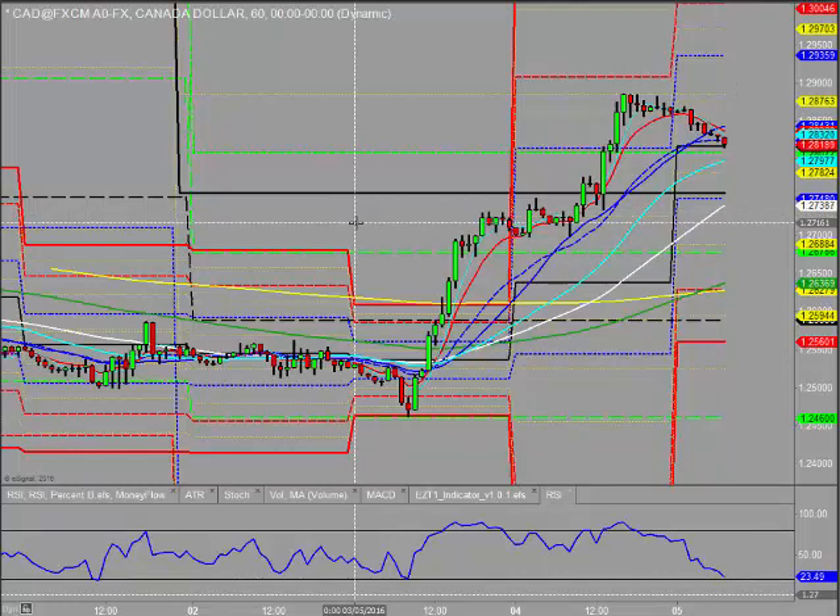Looking at the news today: Aussie retail sales and trade balance both came in better than expected. We've got Services PMI in the UK at 9:30 — quite a big figure as it's a major part of GDP. Then US unemployment claims at 1:30 — the weekly number between ADP and non-farm payrolls can give us a bit of a kicker. At 4:30 there's an FOMC speaker due; you never know what they'll say, so be a bit careful around that time. That's it from me — hope you have a great one, bye for now.